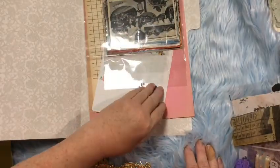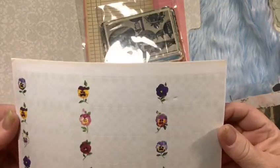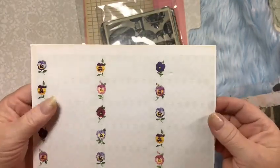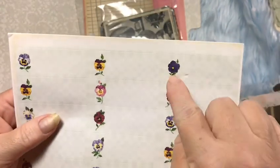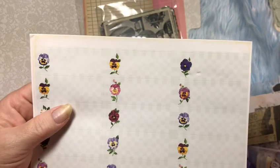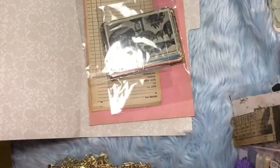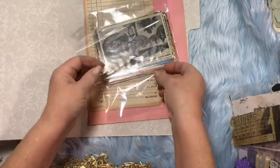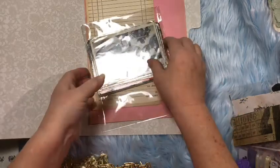Then here are some vintage address labels — oh wow! I love those kinds of flowers — pansies, I remembered! Those are awesome. I've got to put that back in there so they won't get messed up.